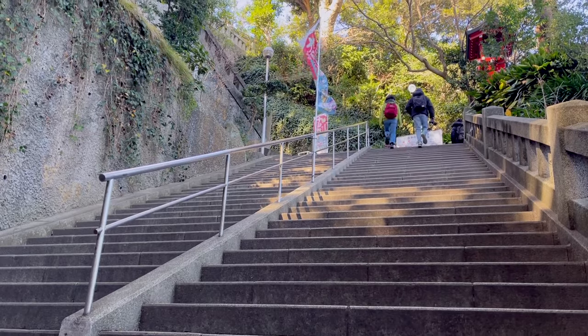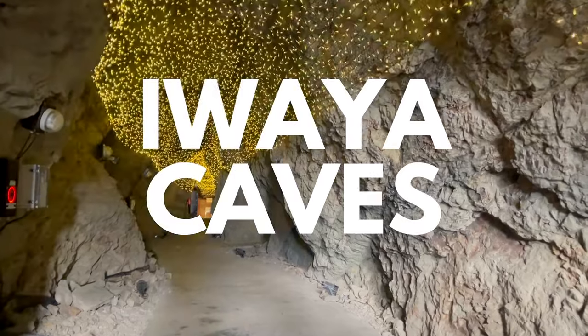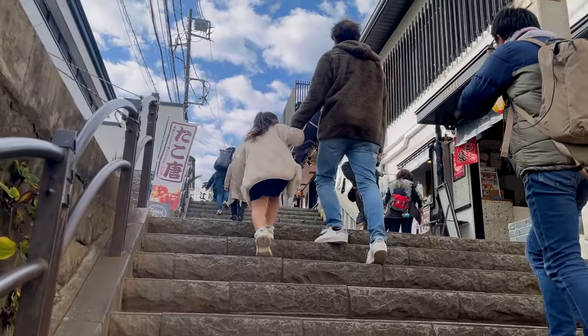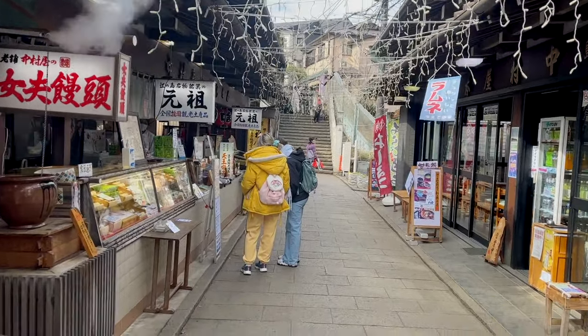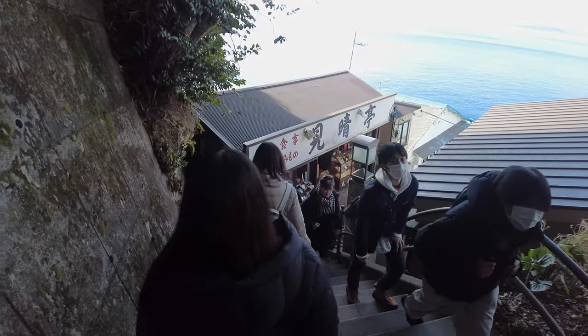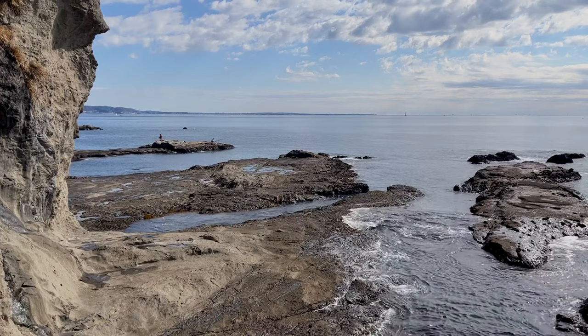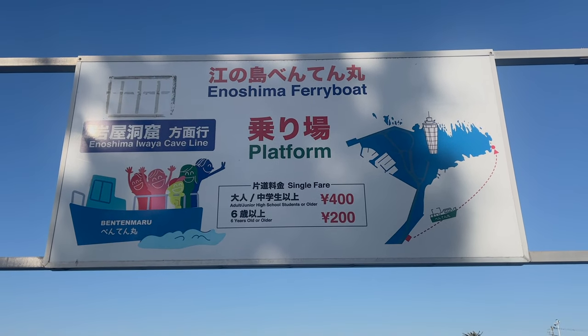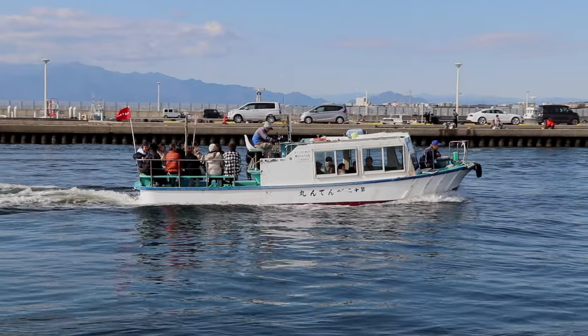Pro tip: if you do decide to come to Enoshima, please wear your most comfortable pair of shoes because there will be a lot of climbing and walking to get to the three shrines. Now on to the next place on our list: the Iwaya Caves. To get to the caves, you have to climb up to the top of the island and then go back down around 200 steps to the back of the island facing the sea. You can take a ferry from the mainland if you think going up and down is too strenuous, but the ferry schedule may be a little erratic.